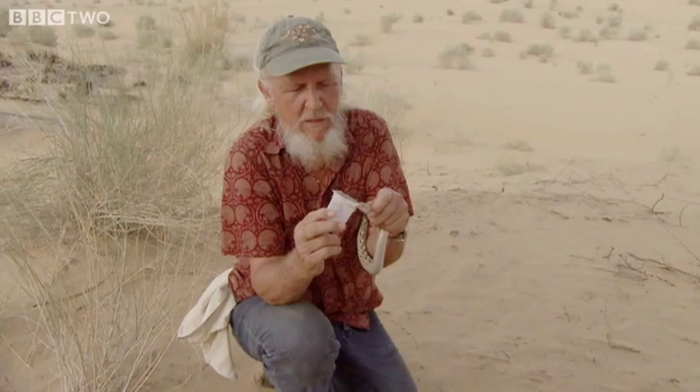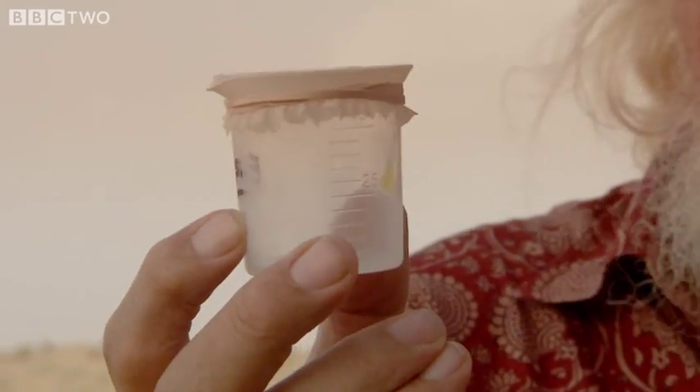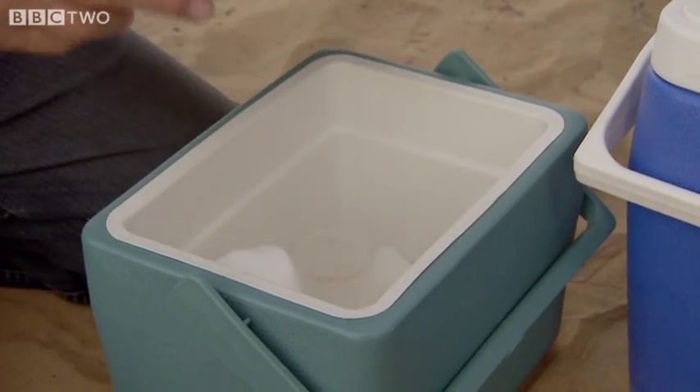After a full day's snake hunting, the team have managed to collect a number of specimens. And there's the venom. In field conditions like this, we have to collect the venom on dry ice, basically. Otherwise, the venom will be spoiled almost instantly in this hot weather.